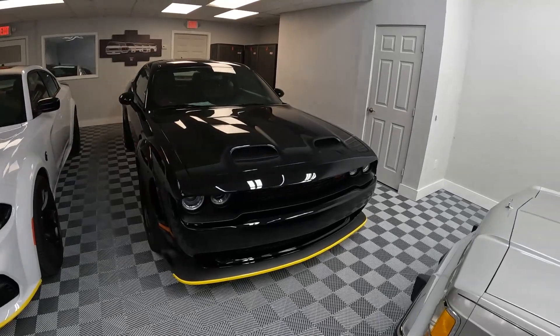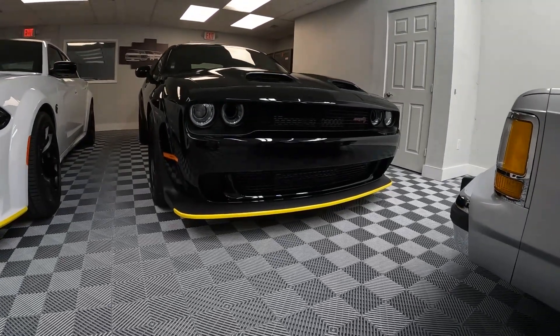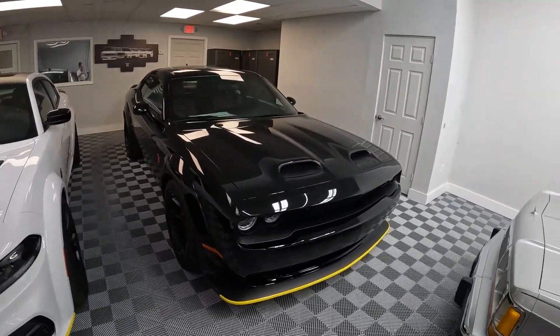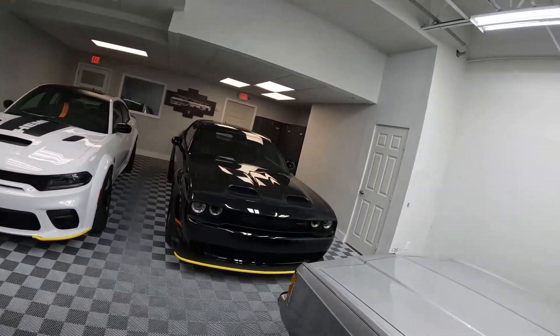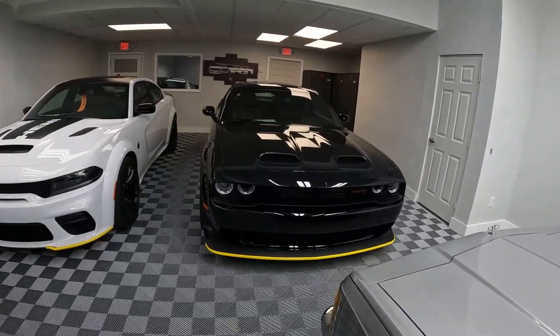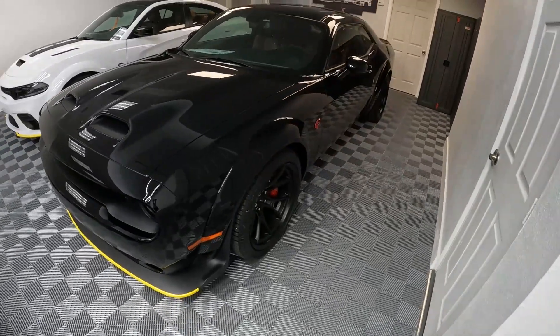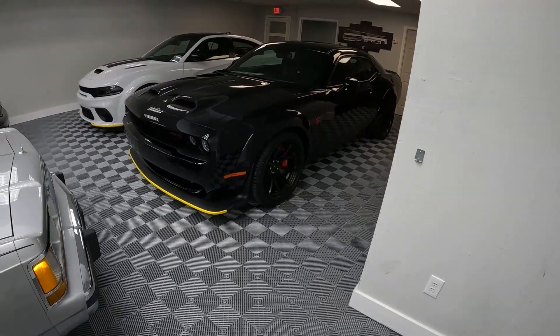Just look at this thing — just look how angry and mean this car is. And if you want to see my thoughts about why I think Dodge is stupid for discontinuing these cars, you can watch the previous video with the Charger. I just think it's a terrible mistake for them to stop making this. But we can enjoy them while we can. This particular car is finished in pitch black — I think one of probably the best colors. You can't go wrong with black.